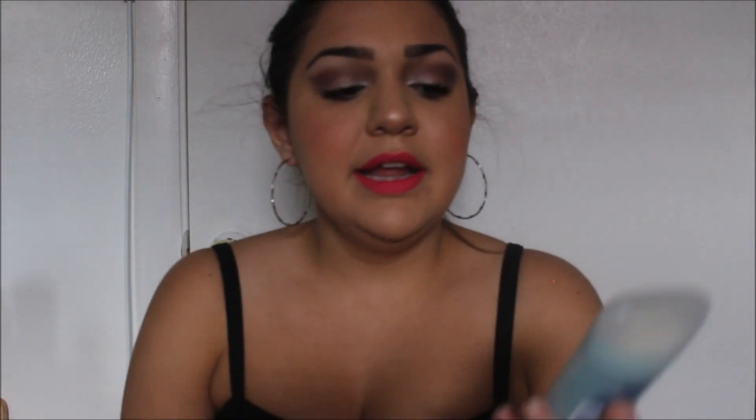I used up the Degree Motion Sense Sexy Intrigue Invisible Solid Deodorant. I always use this up — I swear I'm not sponsored, but it is my favorite deodorant. My armpits don't work with a lot of deodorants, but this one works perfectly, so I'm super happy I found it.